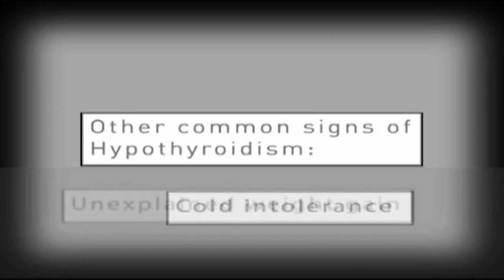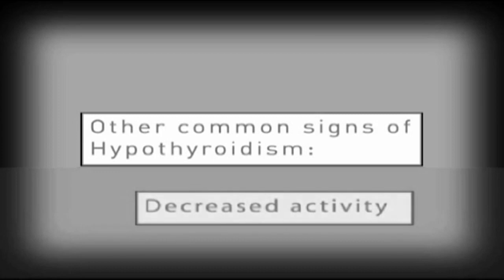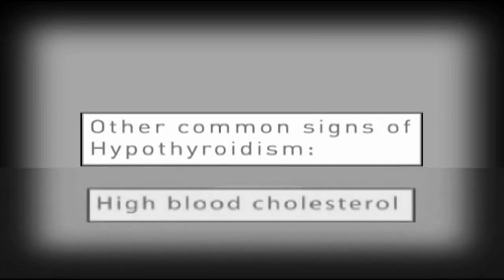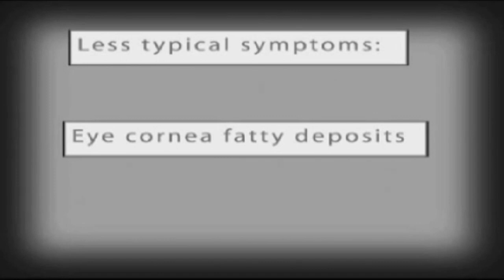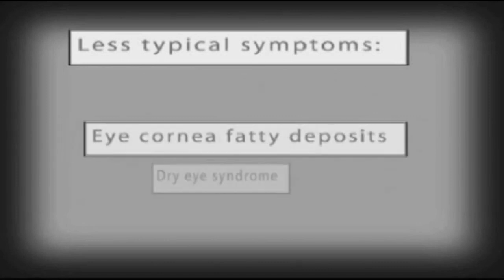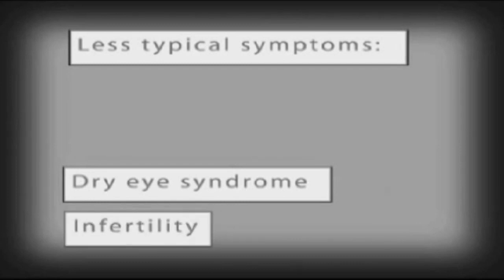Additional common signs include cold temperature intolerance, weight gain without an increase in appetite, decreased activity, and high blood cholesterol. Less typical clinical signs of hypothyroidism may include lameness without pain, fatty deposits on the surface of the eye, dry eye due to very thick tears, or infertility.